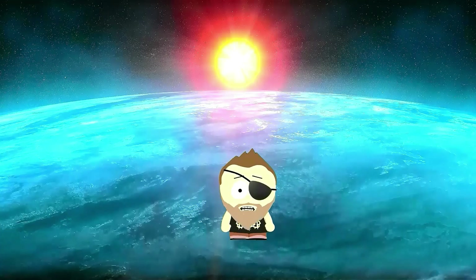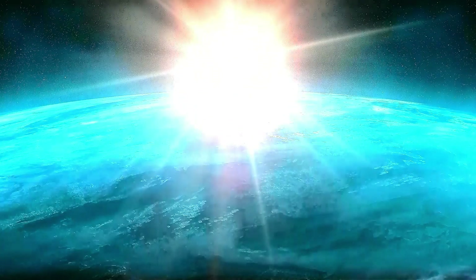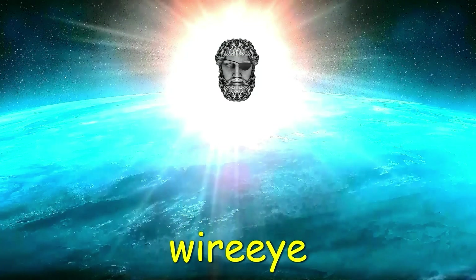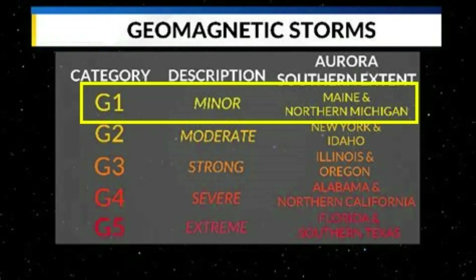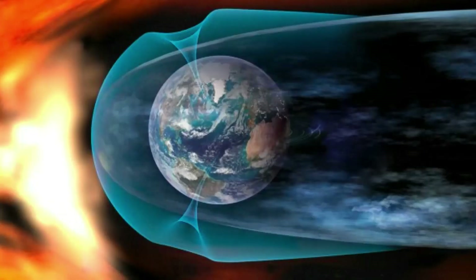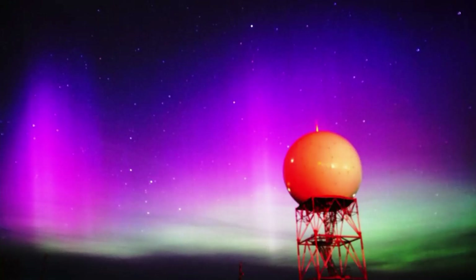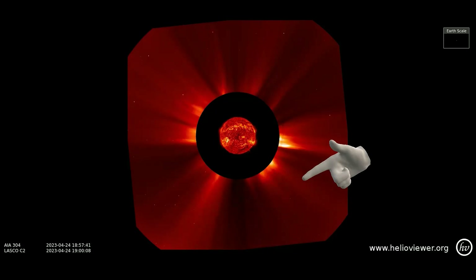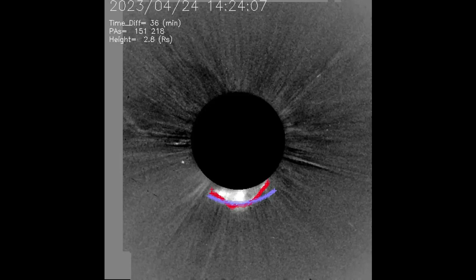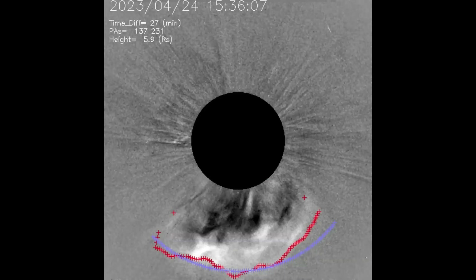Greetings — shall we observe the Sun? NOAA forecasters say that minor G1-class geomagnetic storms are possible on April 27, when a CME is expected to hit Earth's magnetic field. It was hurled into space on April 24 by an explosion in the Sun's southern hemisphere. Most of the CME will sail south of Earth, but its northern flank will probably touch our planet.